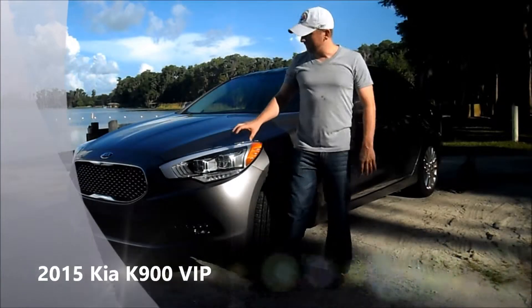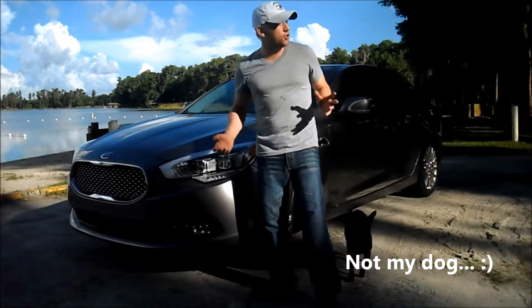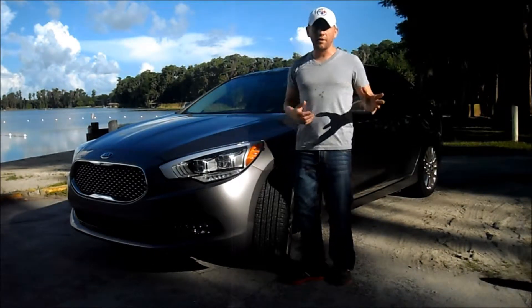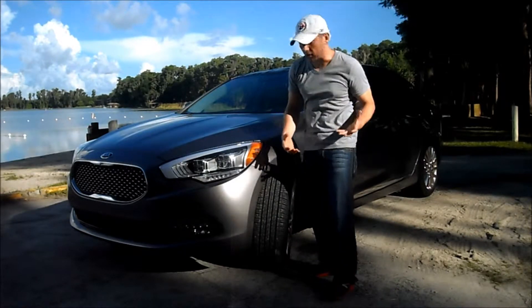I'm here with the 2015 Kia K900. This one comes to me with the VIP package installed, which gives you all the goodies you can possibly get out of the Kia. It kind of rattles the Hyundai Equus, so Kia and Hyundai are kind of going back and forth as to who's going to be the supreme being in the luxury realm when it comes to lower-price luxury cars.